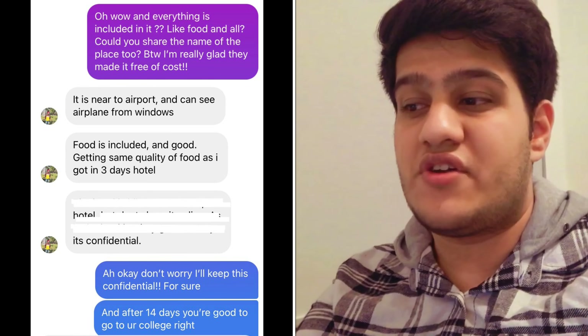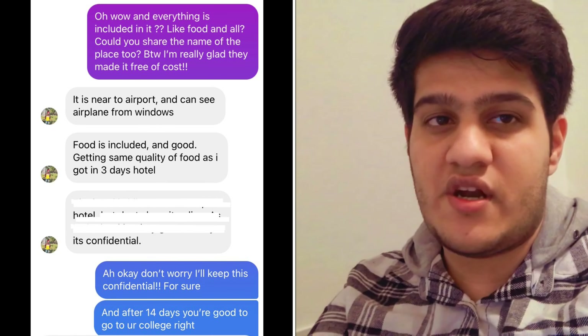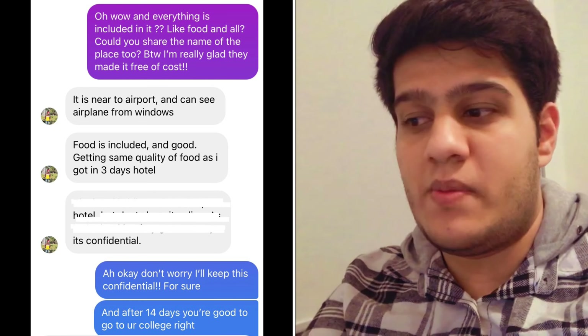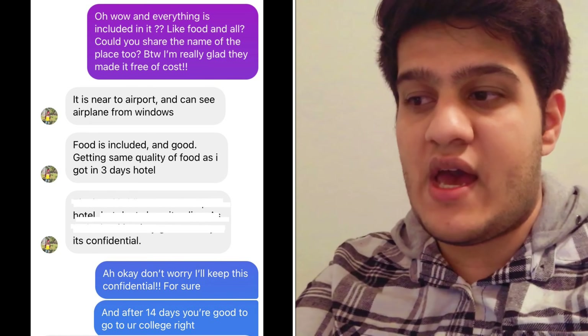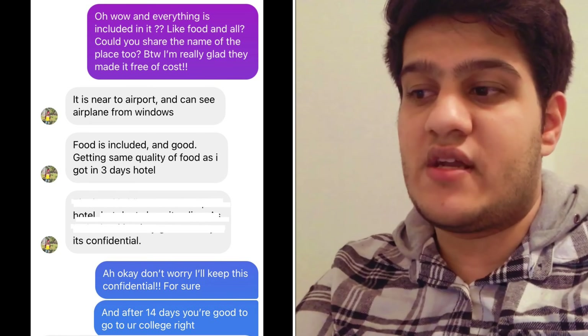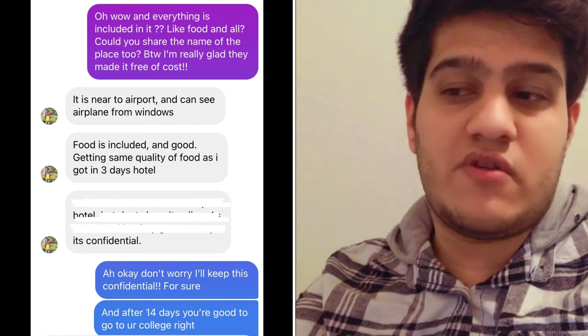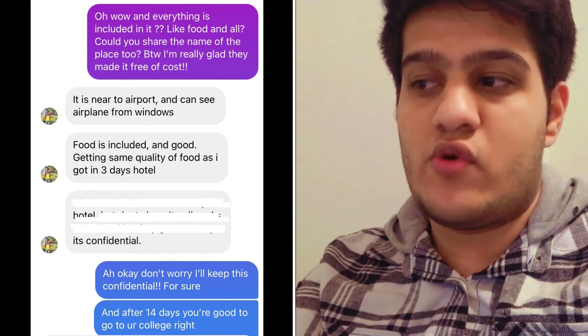He said the place is perfectly fine and similar to the three-day mandatory quarantine hotel. I asked him if everything is included like food, and unfortunately the name of the facility is confidential so he didn't share it and I can't share it with you. He did mention it will be near the airport and you can actually see airplanes from the windows. The food is included and it's pretty good — the same quality as what he was getting in the three-day hotel quarantine.